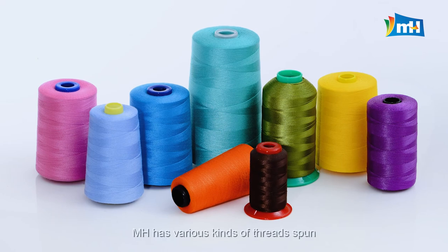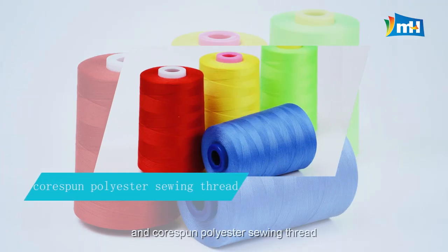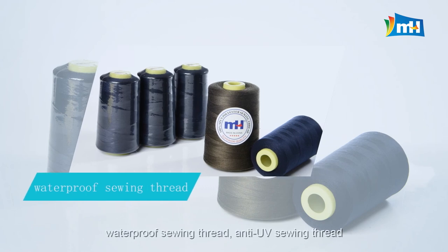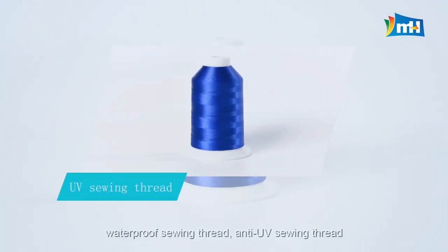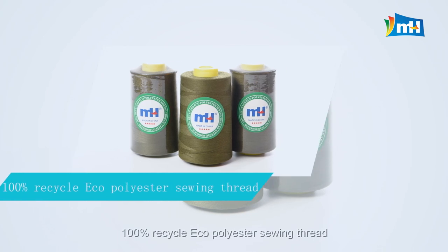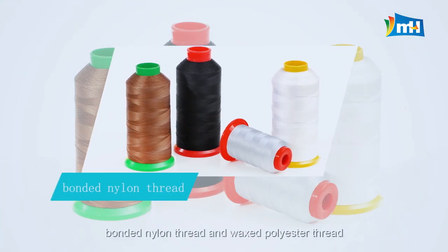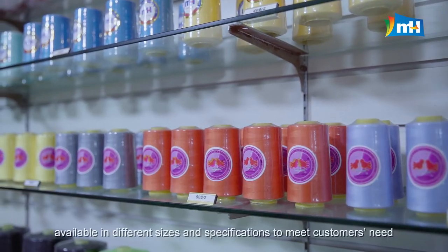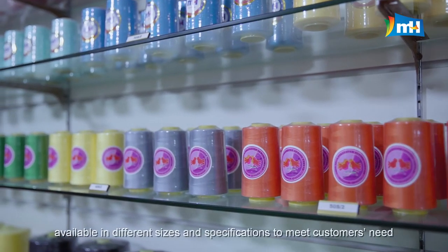MH has various kinds of threads: spun and core spun polyester sewing thread, waterproof sewing thread, anti-UV sewing thread, 100% recycled eco-polyester sewing thread, bonded nylon thread, and waxed polyester thread — available in different sizes and specifications to meet customers' needs.